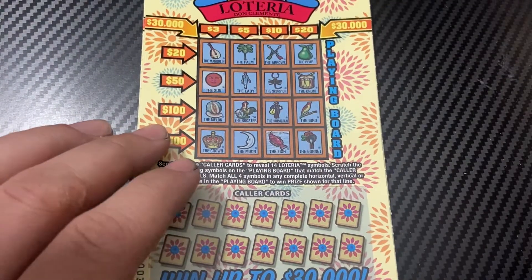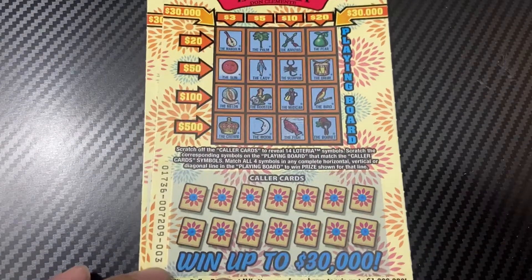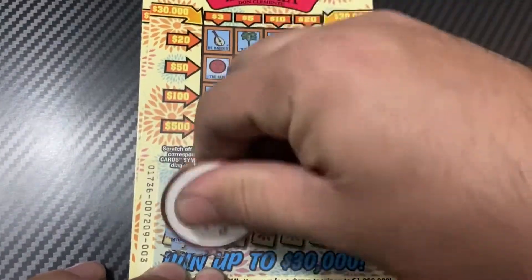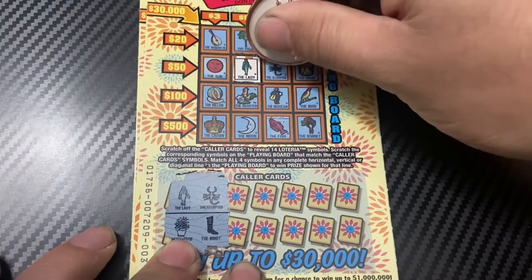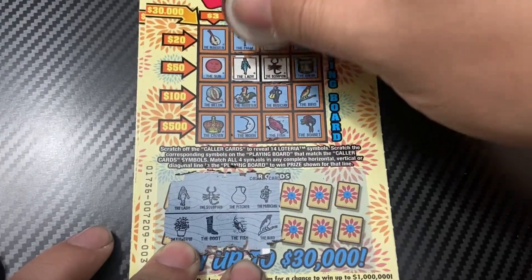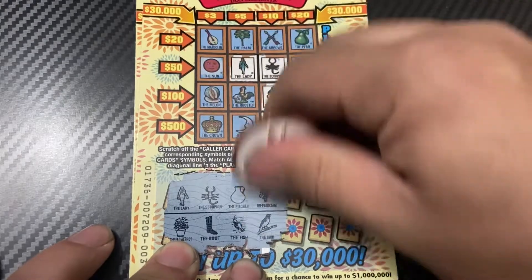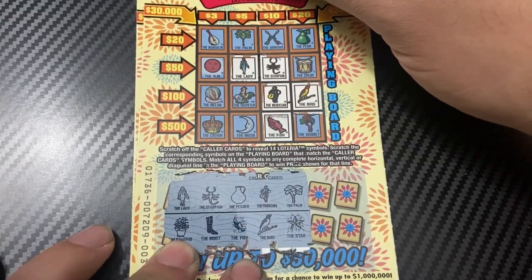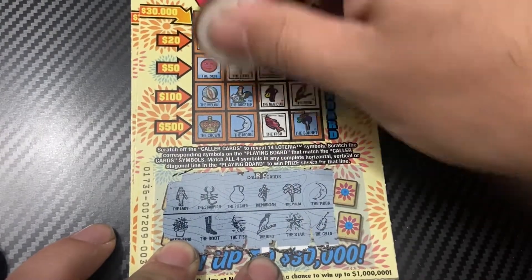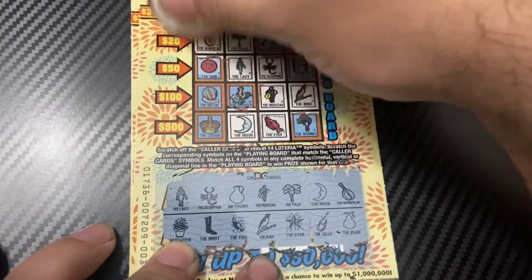New Lotería, let's start with Nightingale's coin. Lady, flower pot, scorpion, and boot, pitcher, fish, musician, bird. Palm, star, moon, chilo, mandolin, and pear. Nothing.